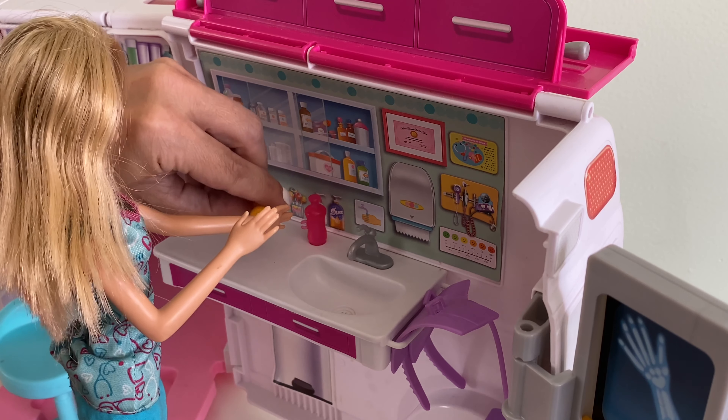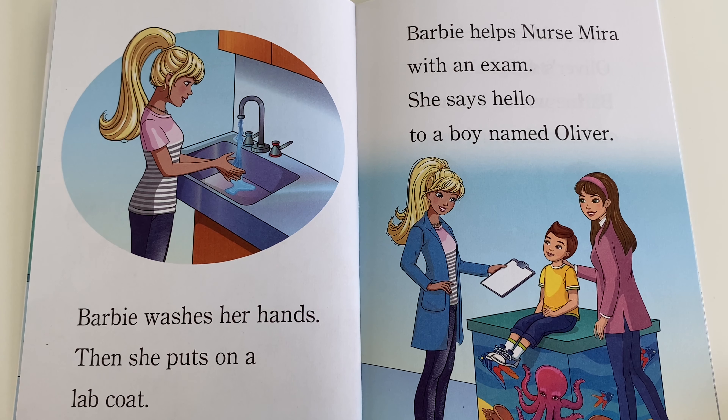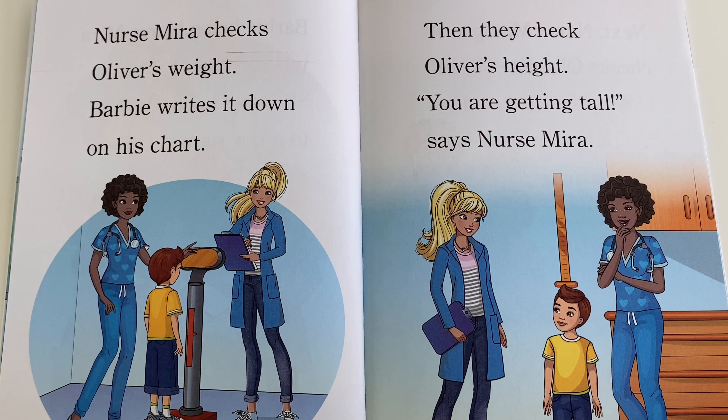Barbie washes her hands, then she puts on a lab coat. Barbie helps Nurse Mira with an exam and says hello to a boy named Oliver. Nurse Mira checks Oliver's weight and Barbie writes it down on his chart. Then they check Oliver's height. You are getting tall, says Nurse Mira.